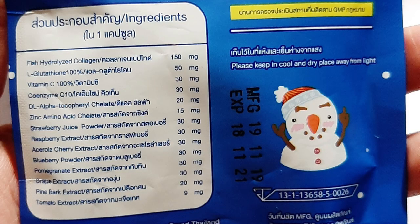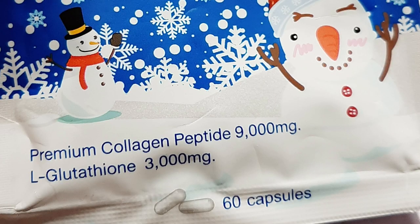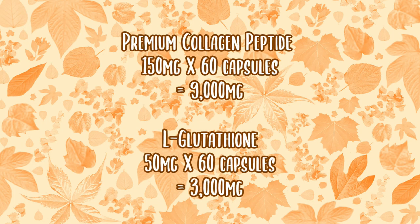Let me flash the ingredients here so you can see. I want to point this out because it might confuse you — it confused me too. On the front of the packaging, it says Premium Collagen Peptide 9,000mg and L-glutathione 3,000mg. You might think that's a lot, but that's actually the combined total — the content of just one capsule of Frozen Collagen is only 150mg.